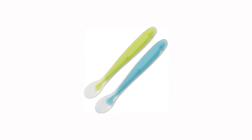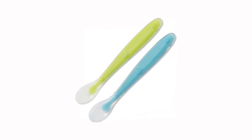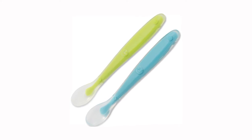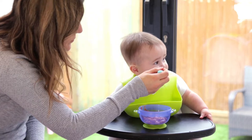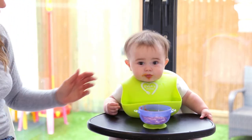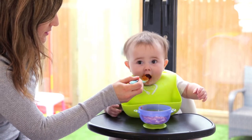Our set also contains two of our soft-tipped silicone spoons, which are great for tender gums and new teeth. The spoons have been specifically designed to aid self-feeding and promote baby-led weaning. They have a shallow scoop that ensures they give just the right amount of food for each mouthful, reducing the risk of overfeeding or choking.